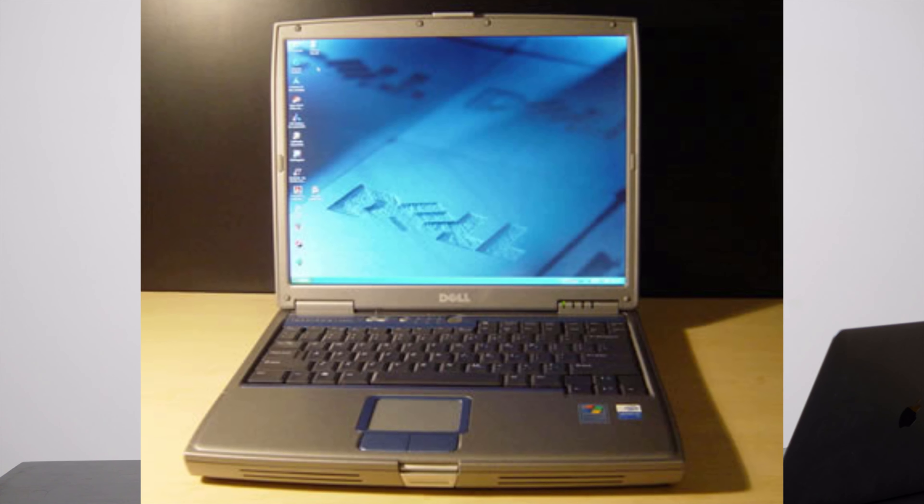Laptops back then looked like small briefcases and had terrible heat management. Modern laptops tend to manage heat much better, but even my advanced MacBook Pro tends to heat up when I'm doing heavy tasks like editing videos and such.